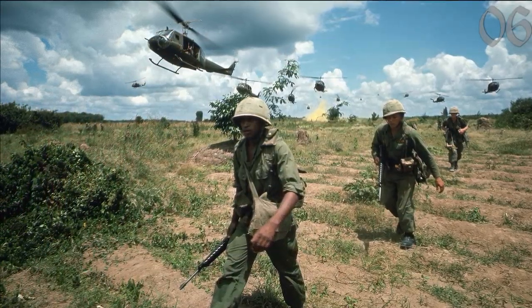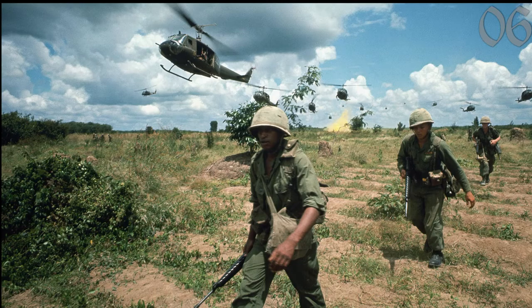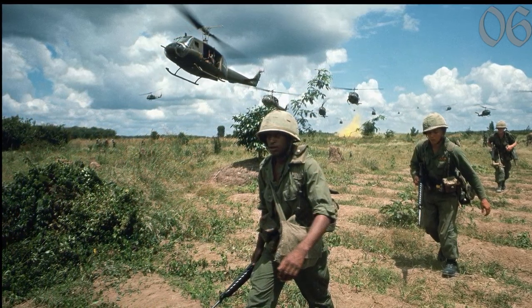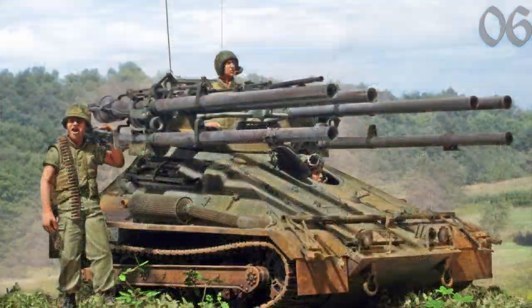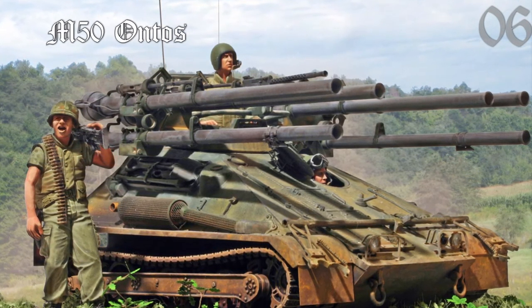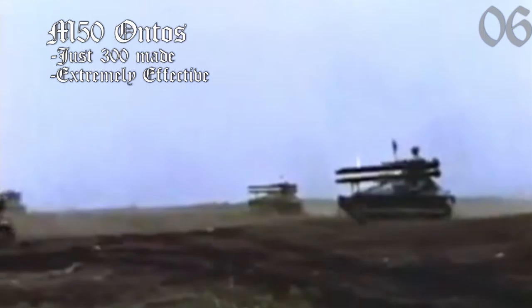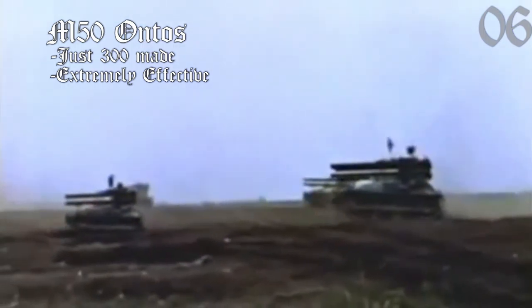In the Vietnam War, there were all sorts of weird weapons and projects that were outgrowths of technology invented in World War II. One of them was this monstrosity: the M50 Ontos. It was designed as a tank destroyer with a mere 300 made, but it is arguably the most effective artillery platform for its weight in the entire war.